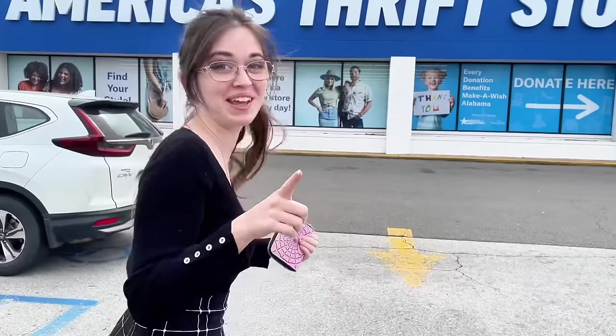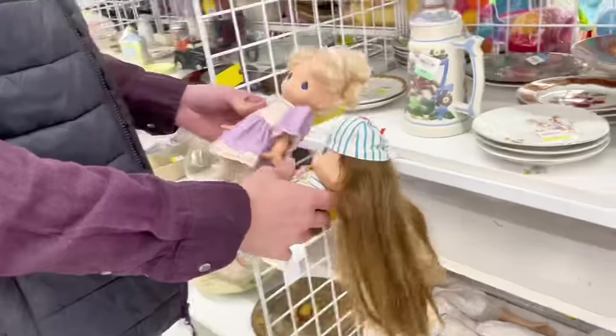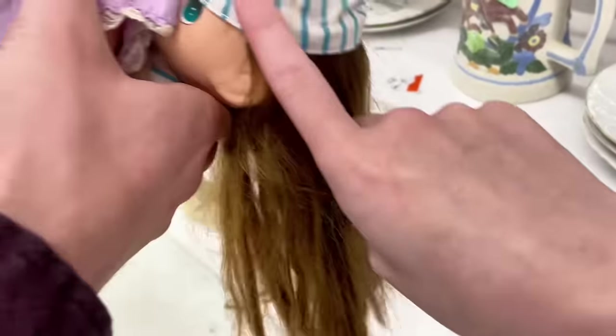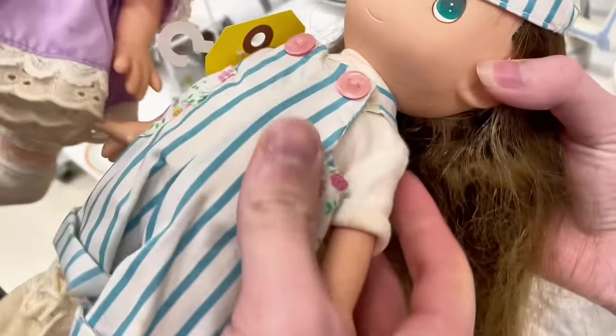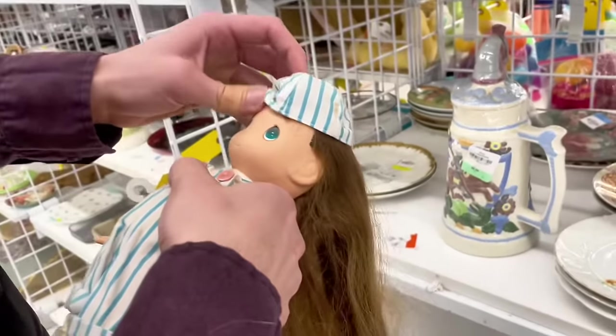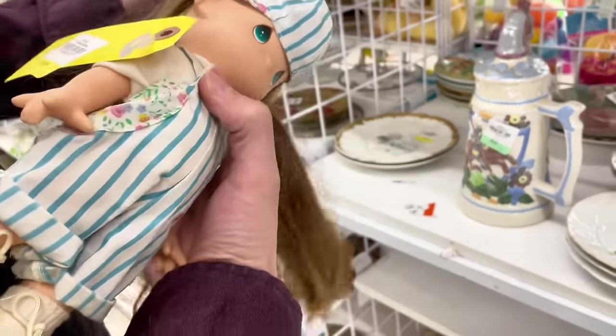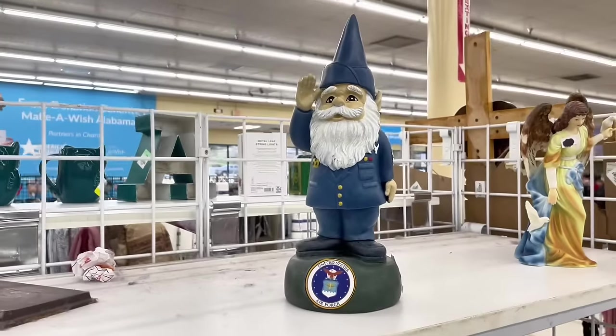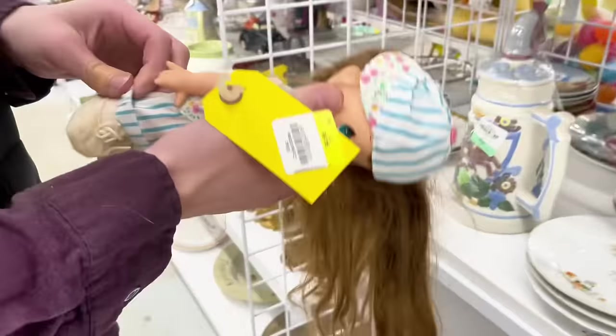We're at the thrift store — hopefully they have something cool. I'm mostly here to pick up something I left last week that I regret. I spotted those and kind of yelled — I swear this is one I was going to buy. She's from the Precious Moments club. Brett is specifically looking for Precious Moments dolls, and we can clean them up.